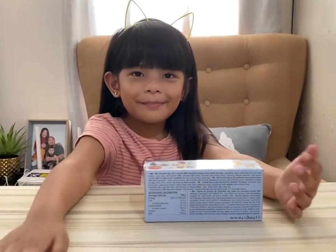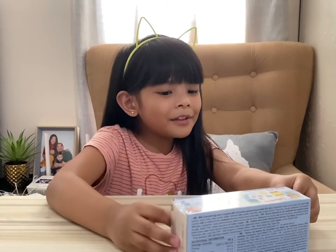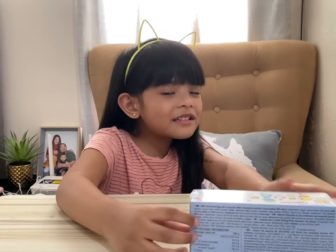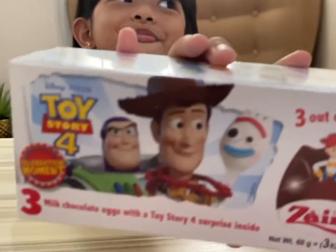Hi! Hi Harper! What do you have there? A Toy Story! Milk chocolate egg with a Toy Story 4 surprise inside. Show me! Can you bring it up to the camera? Let's take a look at that.